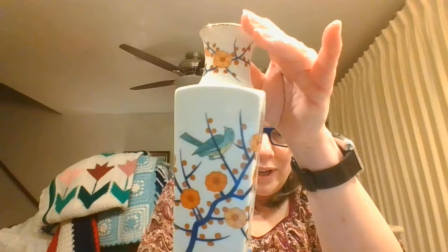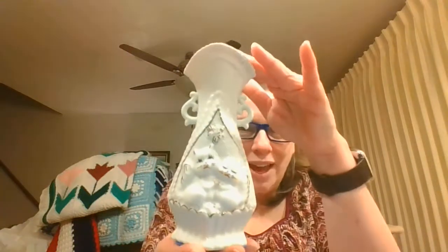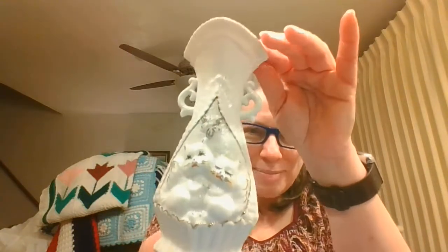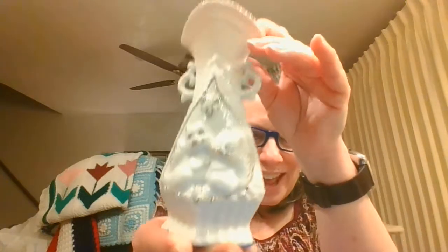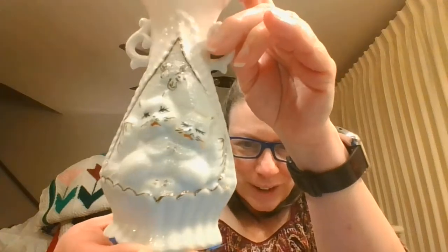I have a few vases. This first one is beautiful with cherry blossoms and a nice aqua color bluebird on it, with cherry blossoms on top also. And this next one is really fun because it's got that double-handled shape and it has these two adorable little cats on the front.